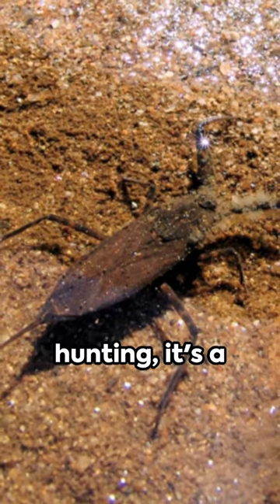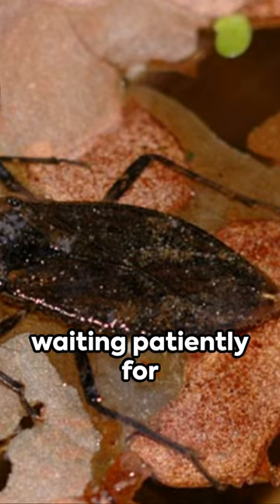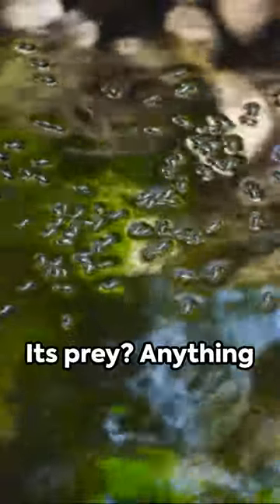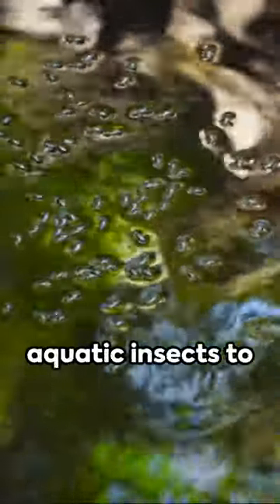And when it comes to hunting, it's a stealthy predator, waiting patiently for unsuspecting victims to pass by. Its prey? Anything it can catch, from aquatic insects to small fish.